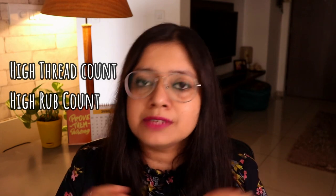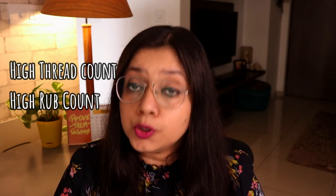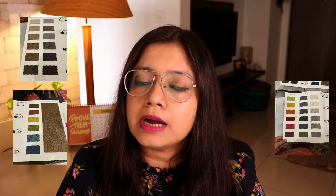The third part is the fabric. You should choose a fabric with high thread count and high rub count, which will make your sofa both comfortable and durable. You'll have many options in the market such as linen, velvet, cotton, and leatherette. These come in synthetic, natural, or a mixture of natural and synthetic materials.